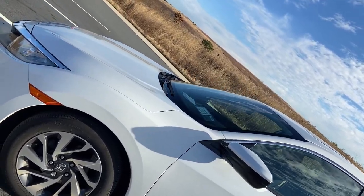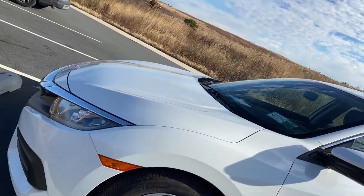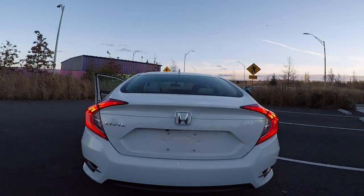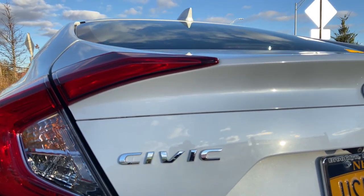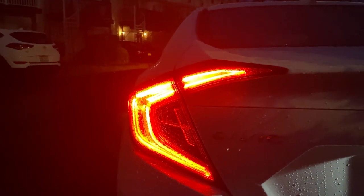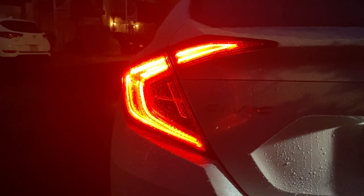The back of the Civic EX is fitted with the Honda logo and the word Civic written across the left side of the trunk. The taillights are a really high point of this car — they look really nice especially in the dark, and it almost looks like Honda styled them to resemble a C for Civic.